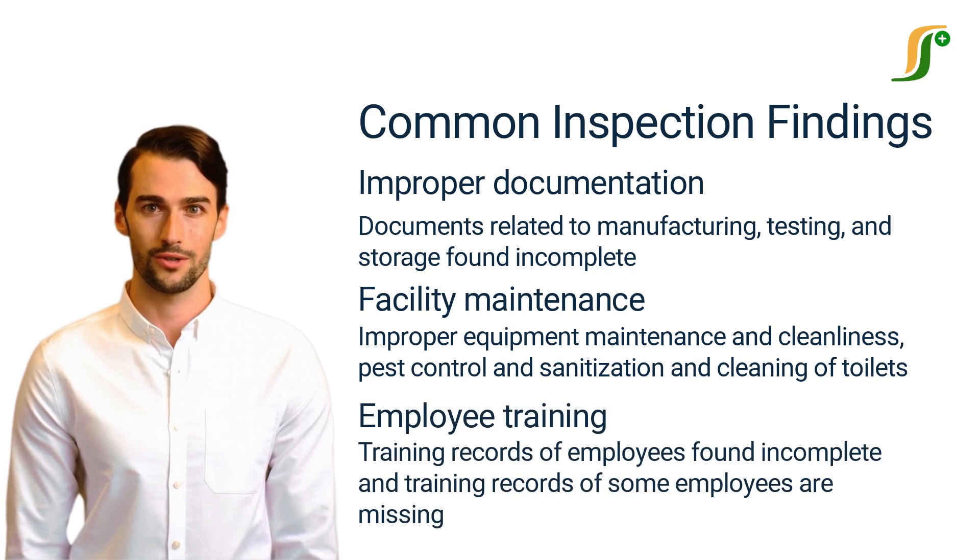Employee training is also a frequently occurring issue during FDA inspections. Inspectors will review the training records of employees of all departments to ensure that the employees of the company are well-trained for the work they are doing. All training programs must be documented in the training records.